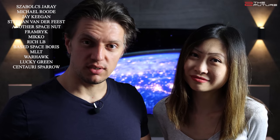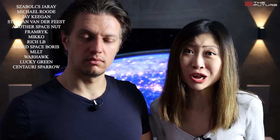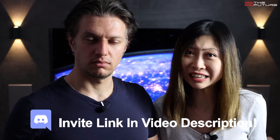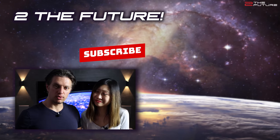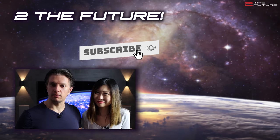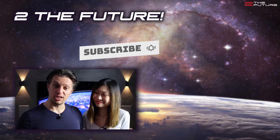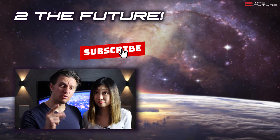As always, we'd like to thank all the people that help us with the channel, including Sabol Schiare, Michael Root, Jay Keegan, Stefan van der Faest, Frank Rick, Mikko, Rich LV, Bass Space Boris, MLLT, Warhawk, Lucky Green, and Centauri Sparrow. We organize everything for this channel on our Discord server, so if you'd like to join the team, use the invite link in the video description. We'd also like to thank all the people that support us via PayPal. Thanks as always for watching the JS Space Report — on to the future!